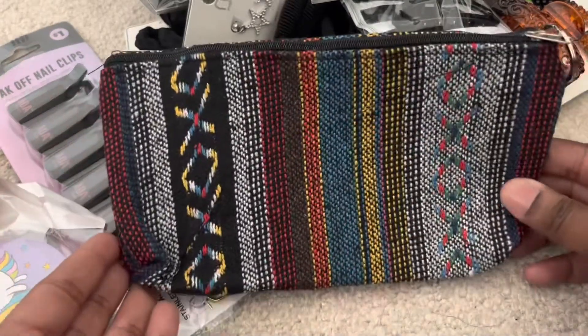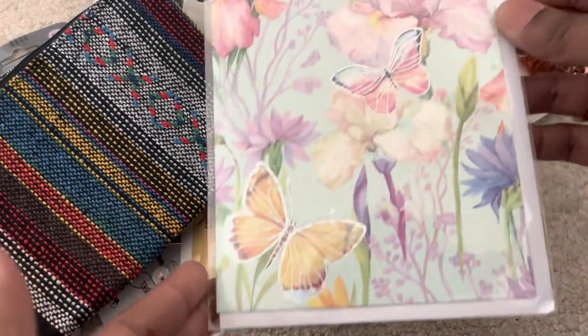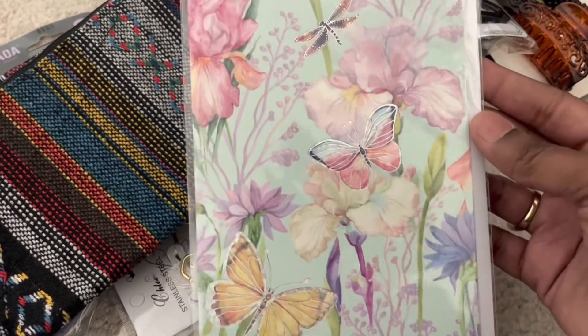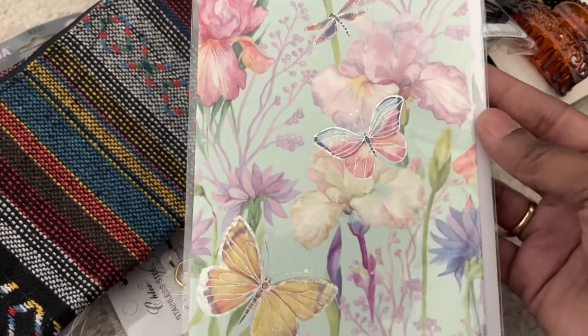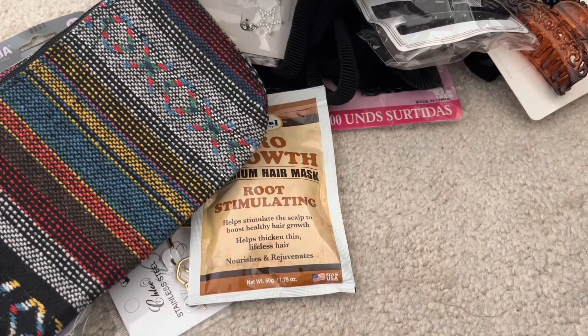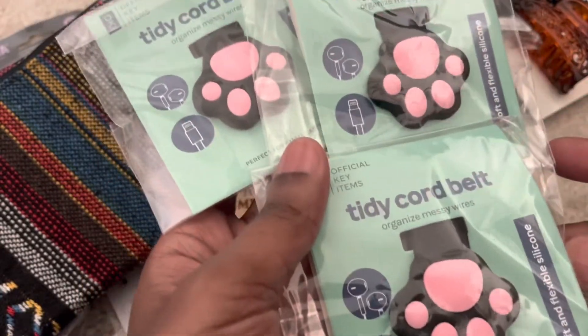I picked up this card — the inside is blank, but I purchased it for the front design. I'm just going to put it in a frame in my room, not use it as an actual card. I also received the other three tidy cord belts in the black that I mentioned in my previous video, and those came in this order.